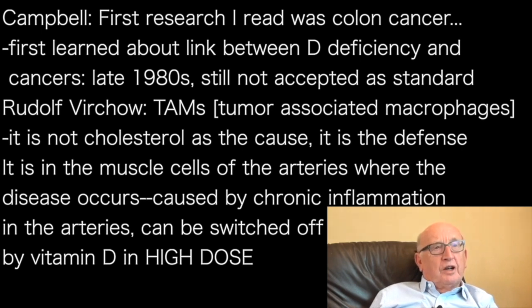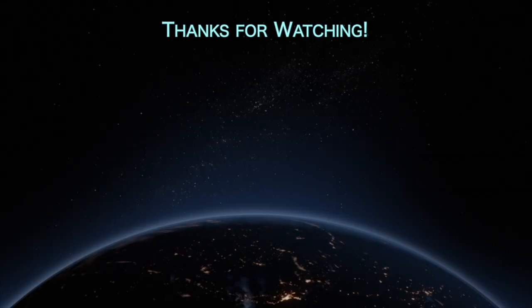Everyone thought it was all about cholesterol — but it's not. Cholesterol is part of the defensive mechanism for inflammation. Arteriosclerosis occurs in the muscle cells of the arteries; we don't get it in veins because there's no muscle layer. It's chronic inflammation within the arteries causing the damage, and we can switch that off with vitamin D in a good dose. We've got to get that good dose — no silly little doses. We've got to achieve the target level.